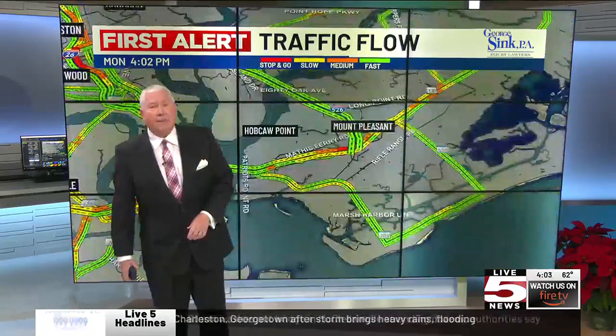Back over to Mount Pleasant, a little bit slow on Hungry Neck and also back over toward Johnny Dodds as you get up toward the Isle of Palms Connector. A quick live look out there — you can see traffic pretty heavy on the westbound side of 26.